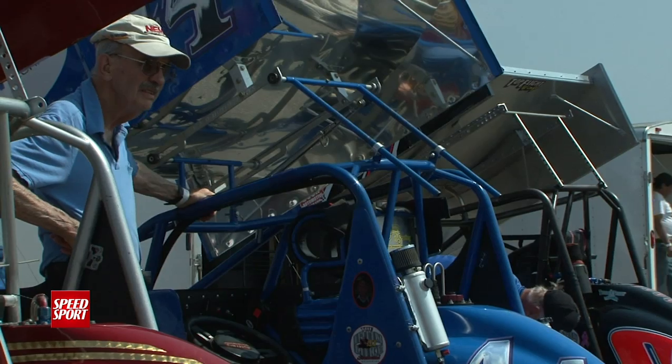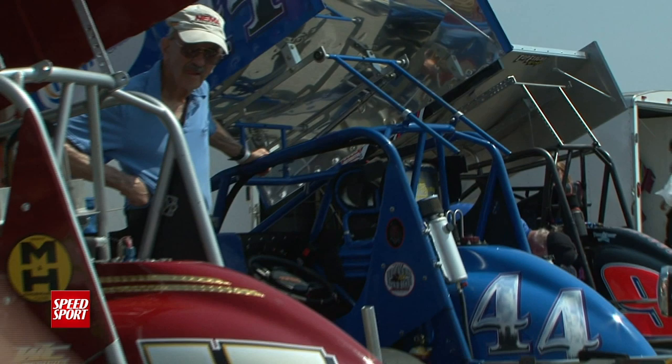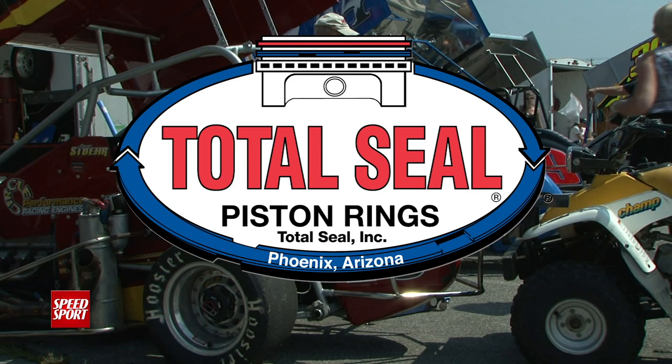Speed Sports presentation of the Boston Louis Seymour Memorial is brought to you by Acquia, the digital business company, and by Total Seal High Performance Piston Rings.